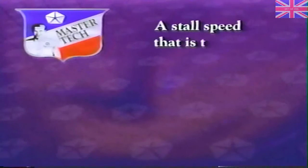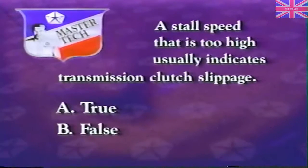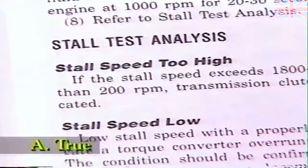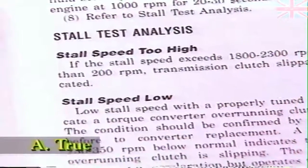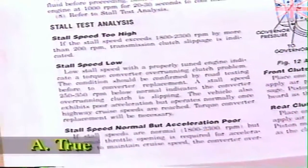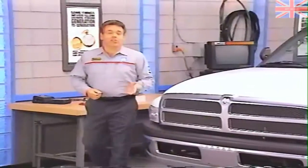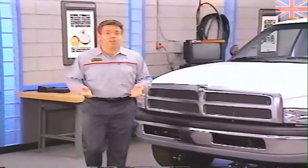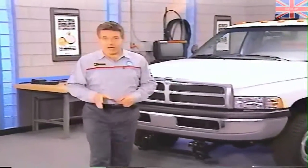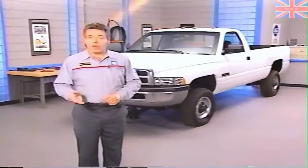A stall speed that is too high usually indicates transmission clutch slippage — true. A high stall speed usually indicates slipping transmission clutches. A low stall speed, on the other hand, usually indicates a problem with a torque converter overrunning clutch. That's about it for our look at troubleshooting Dodge Ram pickups with Cummins diesel engines. The checks described in this program should help you get to the bottom of most low-power complaints. As always, when troubleshooting, be sure to first consider the causes which are more common and easiest to check.